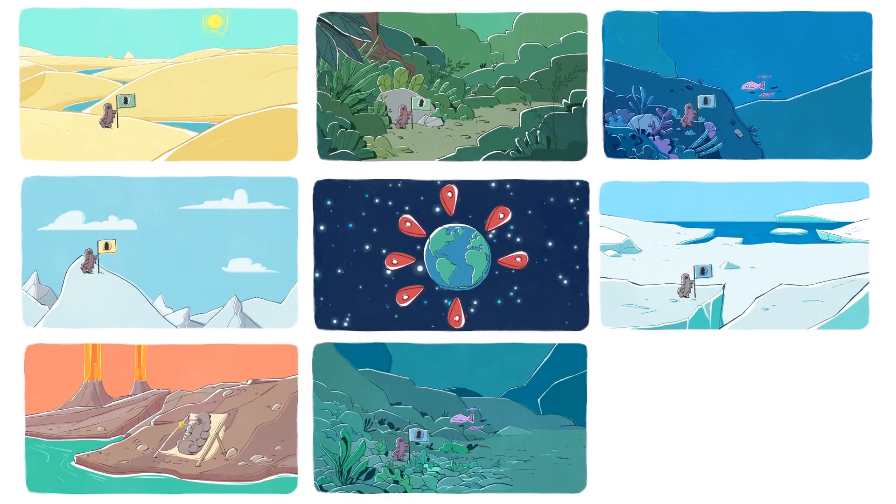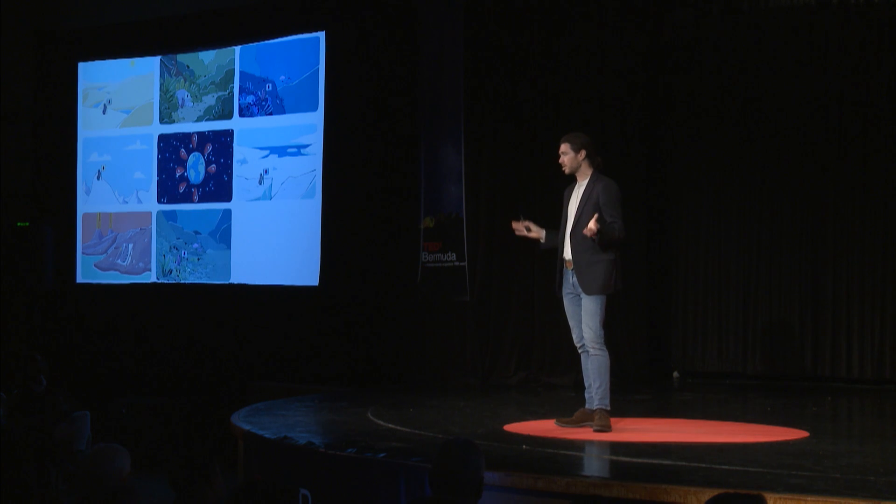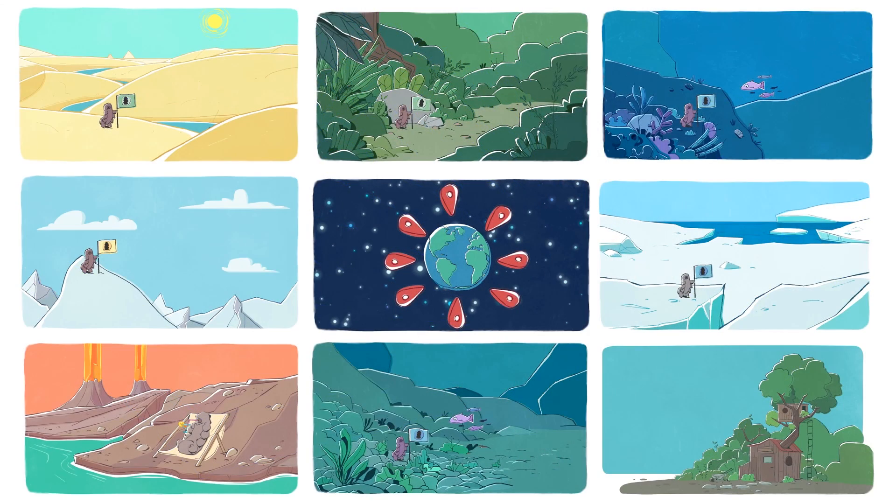But you don't need to go to any of these exotic locations to find a tardigrade, because there are many species of these animals living in your backyard. I was lucky enough to go out today with the local natural history club from Warwick Academy, and we found some tardigrades here in Bermuda.